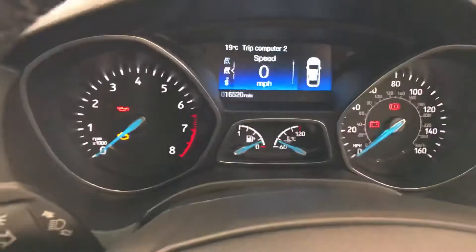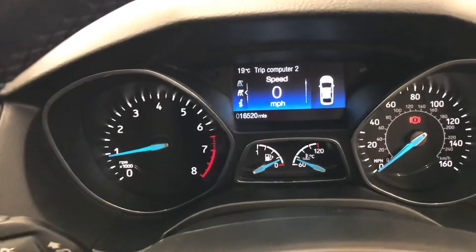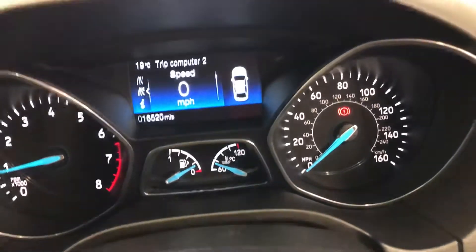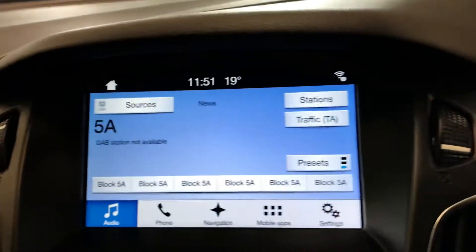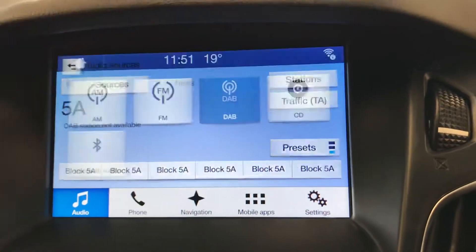Moving on to show you the screen and all the controls — let's turn the vehicle on first so I can show you the light disappearing. As you can see, the light is now gone. There are no warning lights on the dash apart from the handbrake. If I release the handbrake, as you can see there are no lights on the dash at all — all nice and clean.